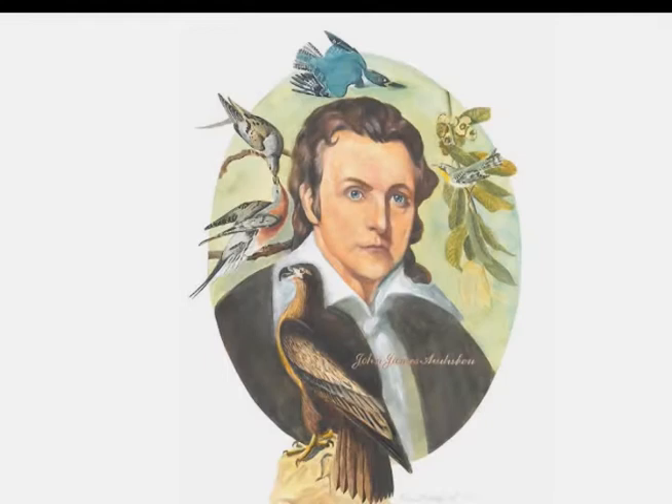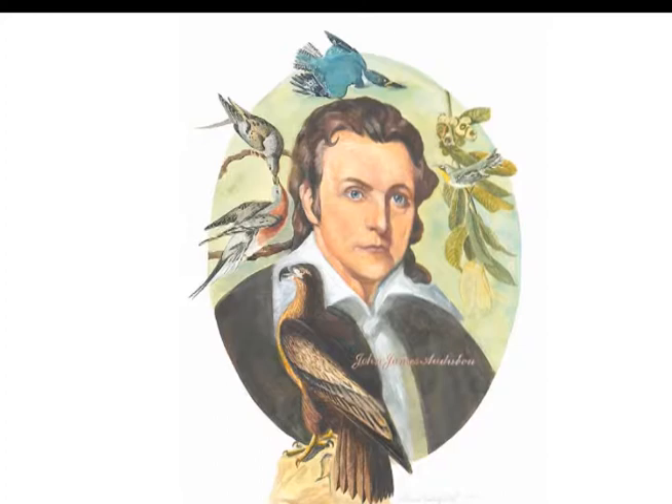The story behind Wild Turkey Cock, Hen and Young is that Audubon often made oil paintings of his watercolor studies of a variety of birds to raise funds and to recruit subscribers for his publication, including the most famous one.